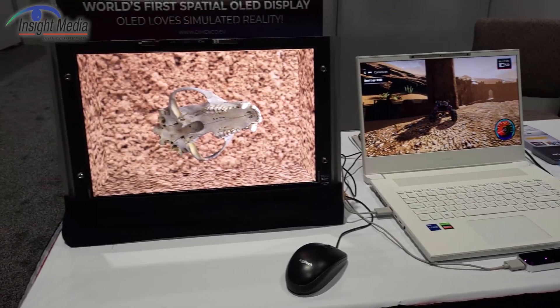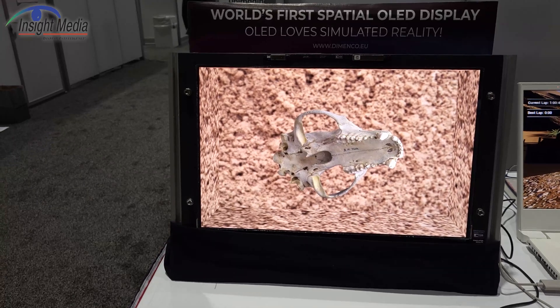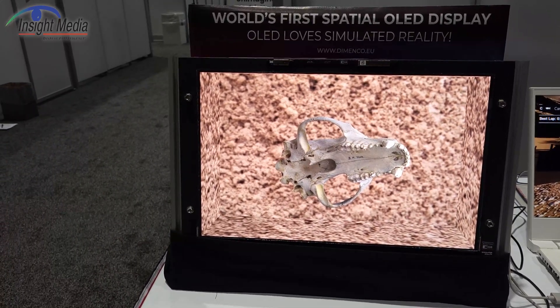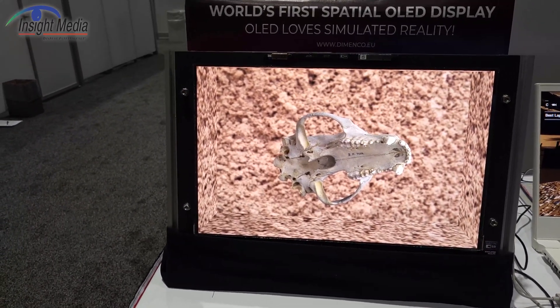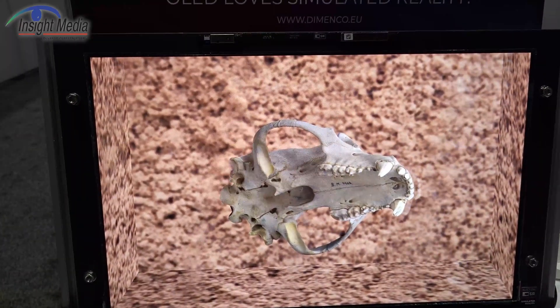Brand new at the show is now an OLED version of a similar laptop screen, also around 15.6, 15.8 inches. This happens to be 16 by 10. But again, this is just a prototype at this point.